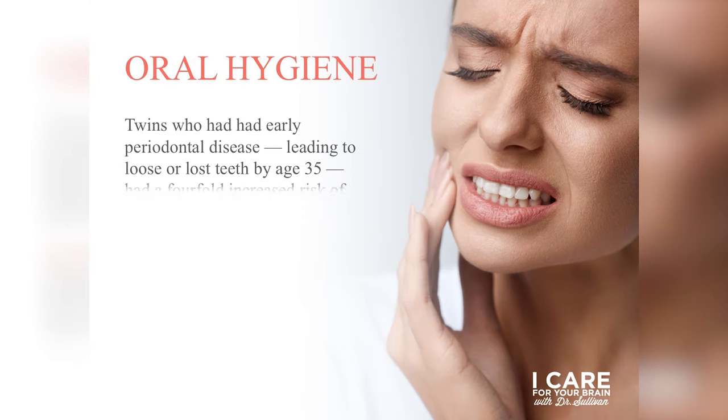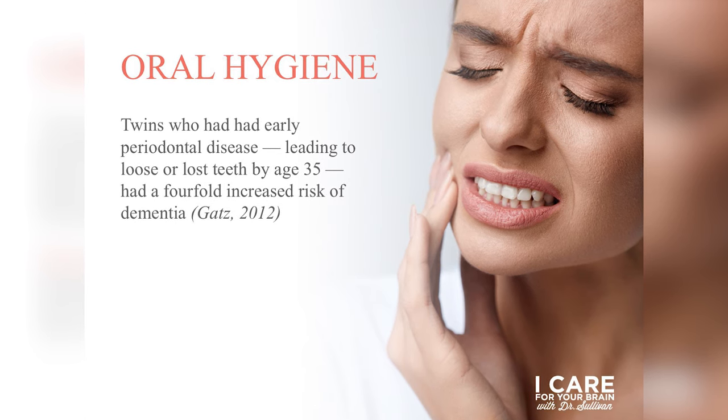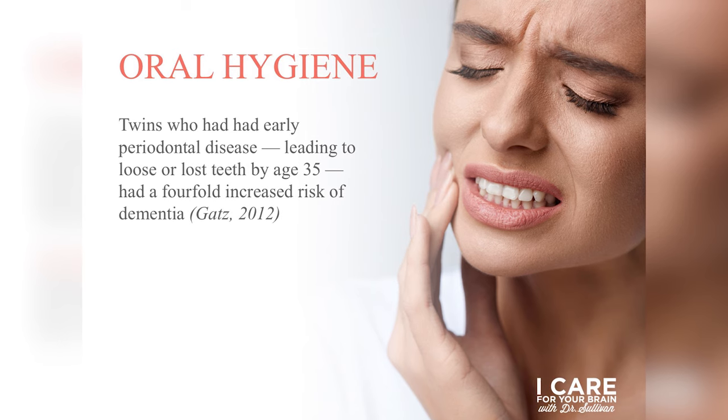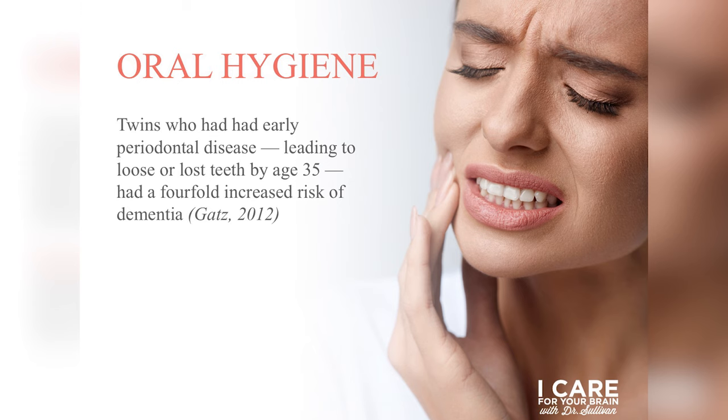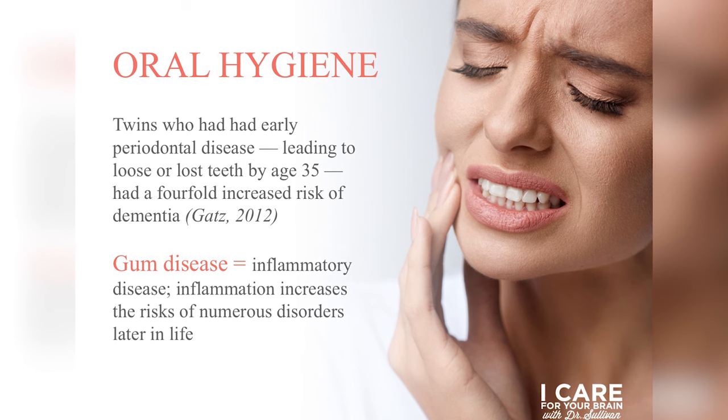Some researchers have focused on oral hygiene as a risk factor for dementia, specifically gum disease. A 2012 study found that middle-aged adults who had lost a tooth before age 35 had a four-fold increase in their risk of developing dementia later in life. Gum disease is an inflammatory process. Most inflammatory processes in the body are systemic, and as we know from other lectures, inflammation is one of the number one risk factors for cognitive impairment as we age.